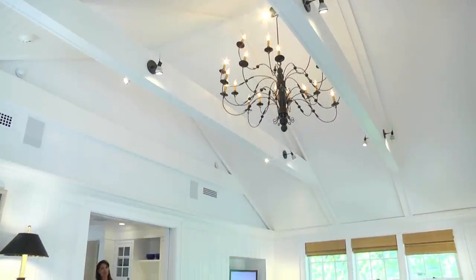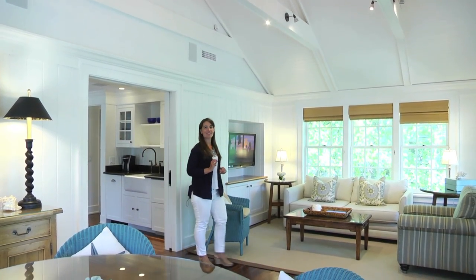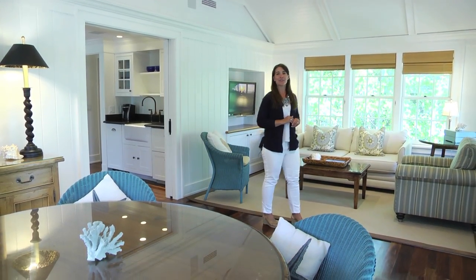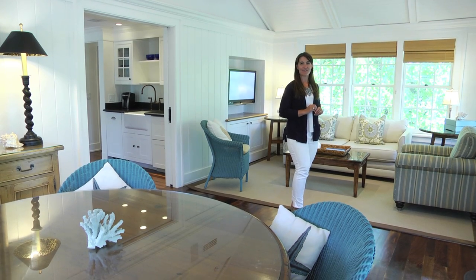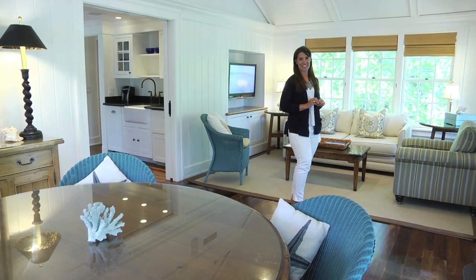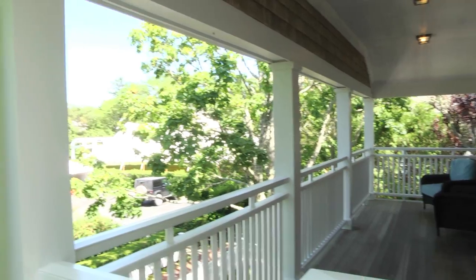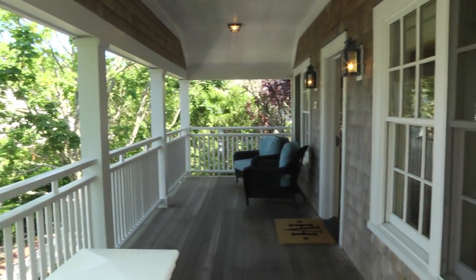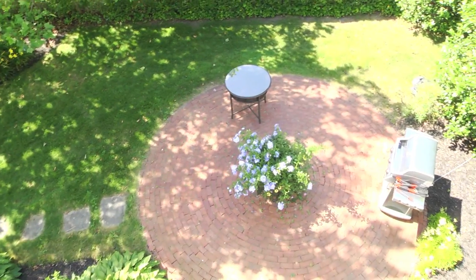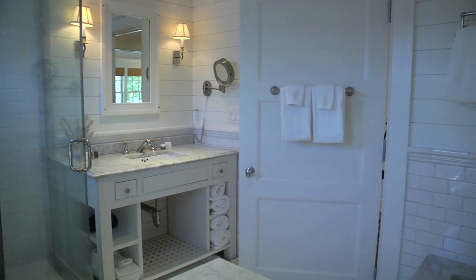Interior designer Linda Woodrum, known for her work on HGTV's Dream Homes and Coastal Living's Idea Houses, has created inviting living spaces and furnishings that invoke vineyard style and life lived by the sea. There's coastal styling throughout, from v-groove paneling and dark hardwood floors to covered porches and decks with wicker furniture, outdoor showers and barbecue areas, living rooms with fireplaces, deluxe bathrooms, and convenient kitchenettes.